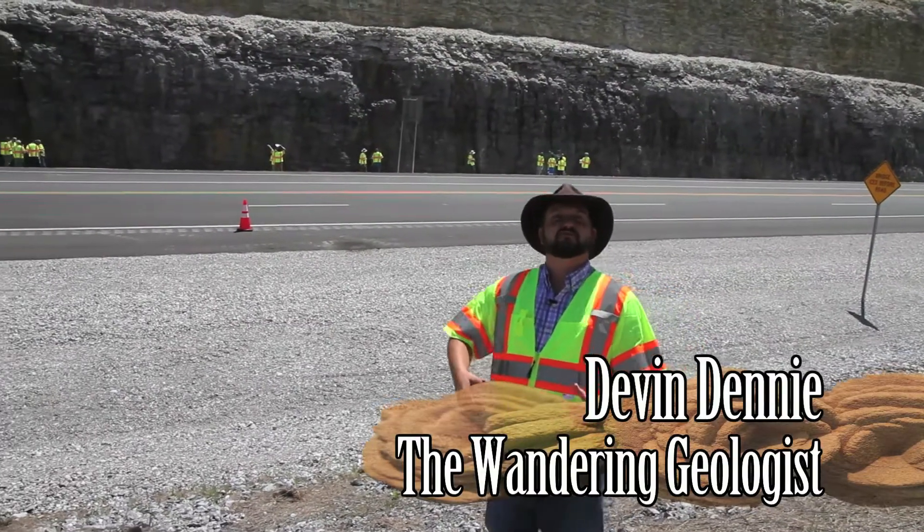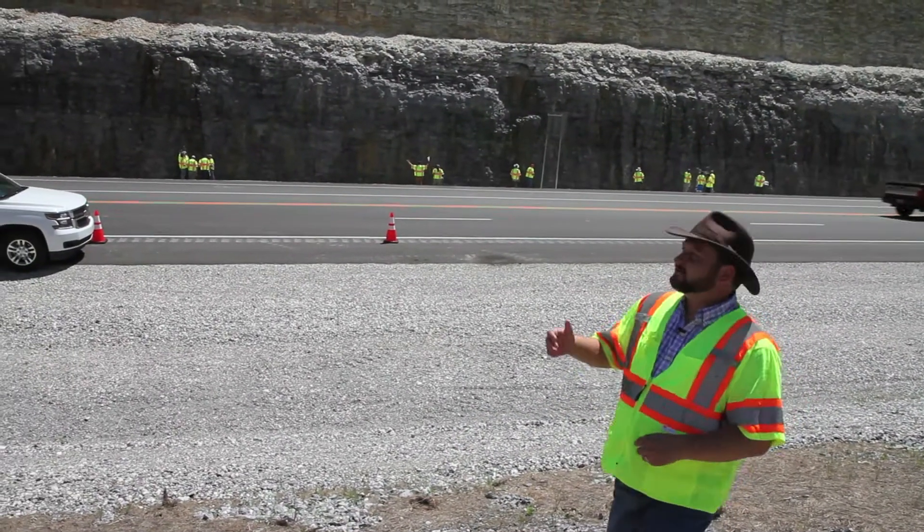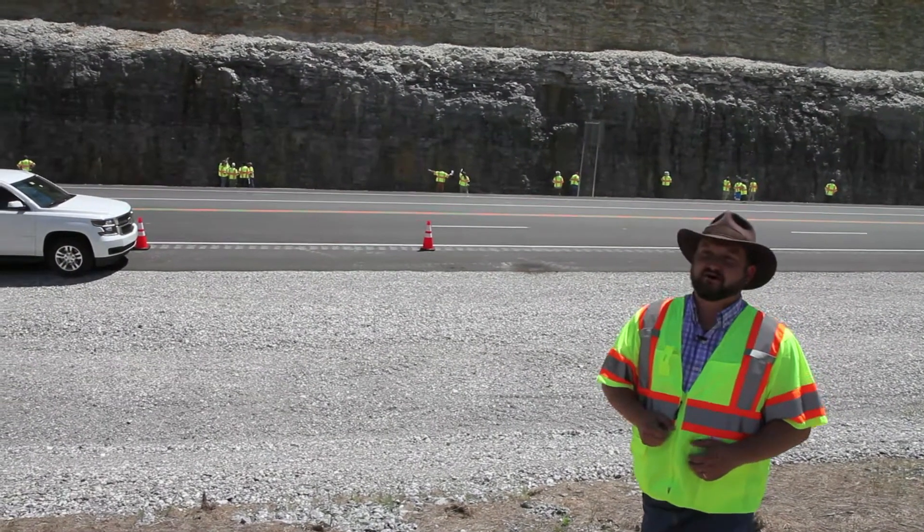Geologists come to outcrops like this one to learn more about rocks that make up this part of the state. This tall outcrop behind me is composed of several hundred feet of Mississippian aged carbonates.